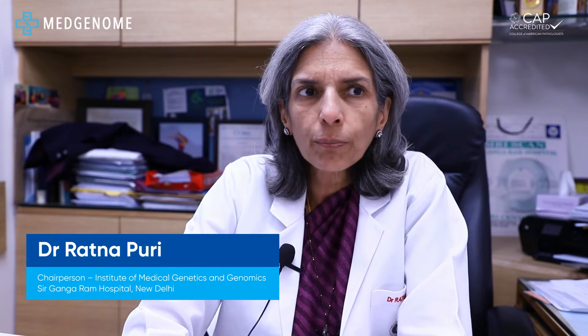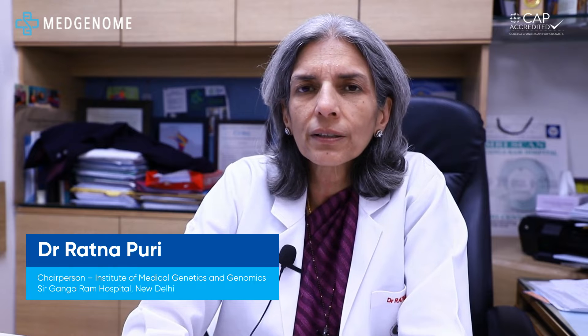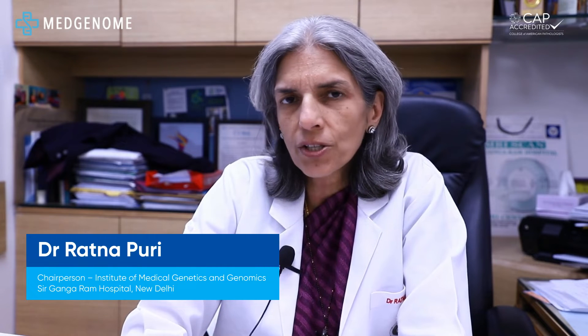Good afternoon. I am Dr. Ratna Puri, the chairperson at the Institute of Medical Genetics and Genomics at Sir Gangaram Hospital. I am going to talk about our experience related to the Exome Max, which is actually the Exome Plus version, a platform that has been designed by MedGenome Labs.